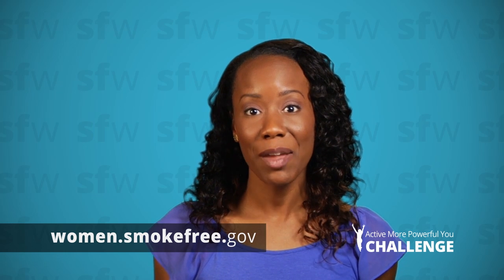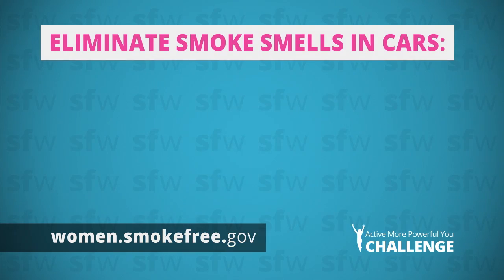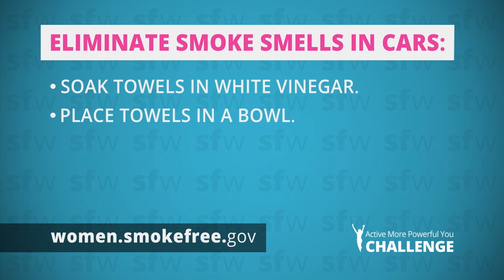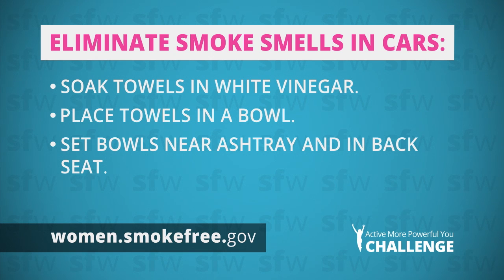Common household products can help you make a fresh start in the car and places around the house. To eliminate the smell of smoke in your car, try this: soak a few towels in white vinegar, place each towel into a bowl, put the bowls near the ashtray in the backseat and leave them overnight.